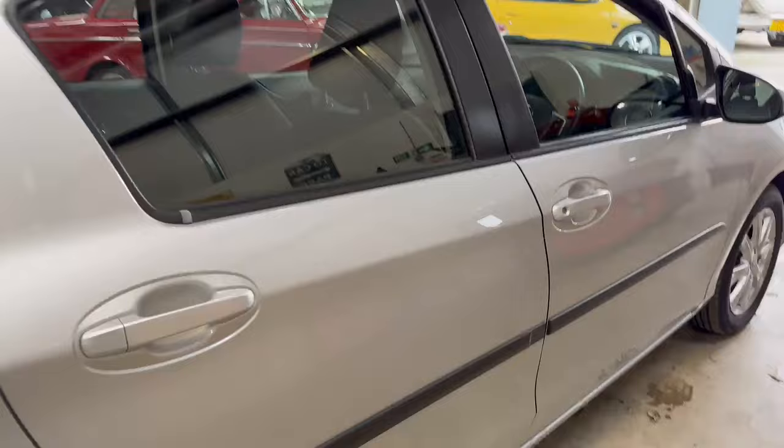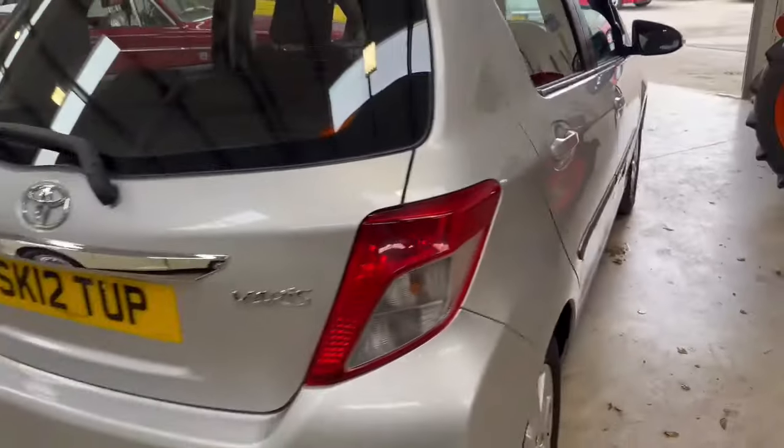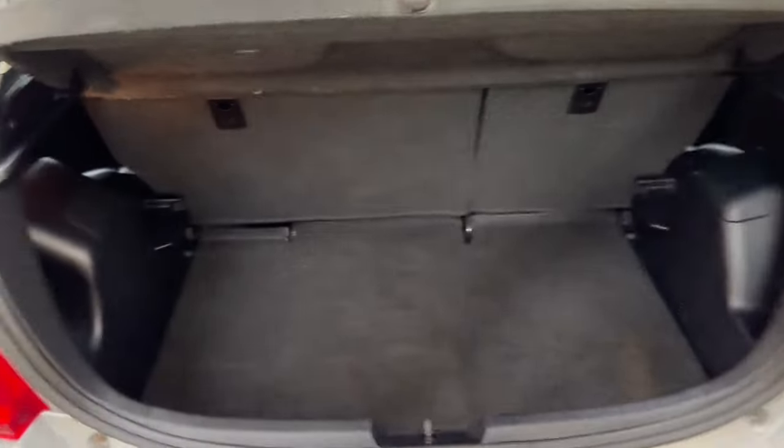Nice little car overall, clean on the body, ding and dent free down this driver's side. Alloys are tidy, no major marks or anything. Around the back all smart and clean in the boot.